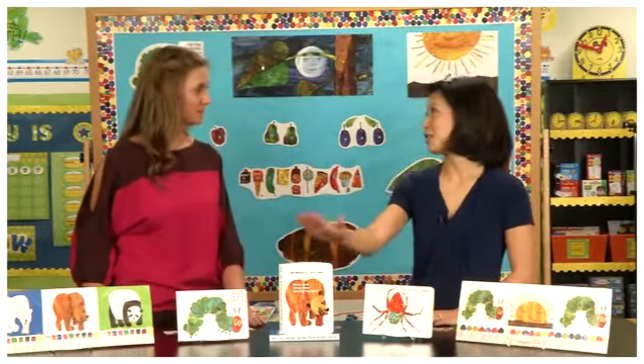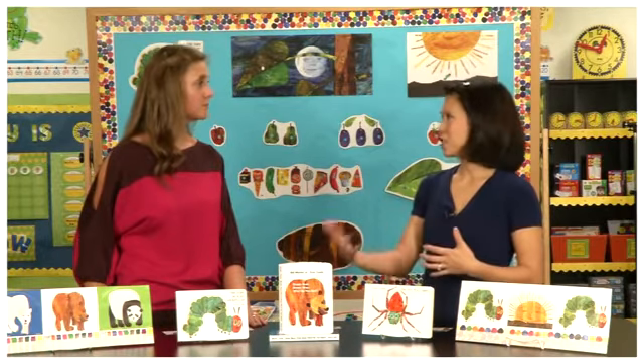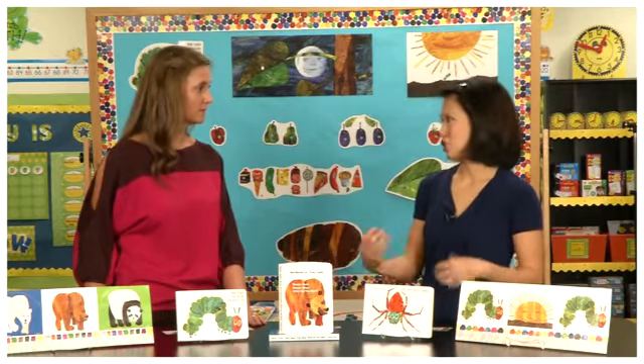Parents love these books, kids love these books, and teachers really like them because they have a very nice predictable sequencing to all of the stories. So it works really well for breaking down the story to teach children different elements.